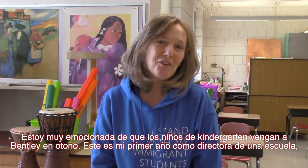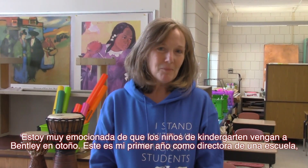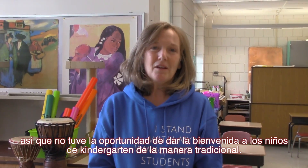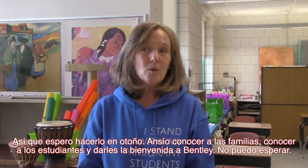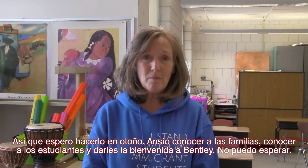I am so excited for kindergartners to come to Bentley in the fall. This is my first year as principal of a school, so I didn't have the chance to welcome the kindergartners in a traditional way, so I look forward to that in the fall. I look forward to meeting families, meeting students, and being able to welcome them here to Bentley. I can't wait. See you next time.